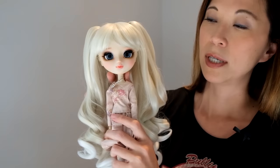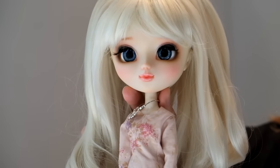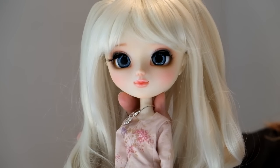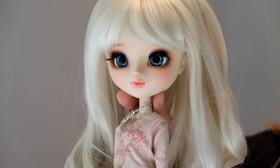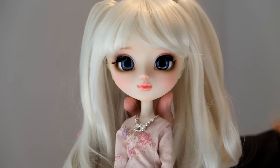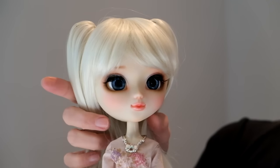So her iChips — I splurged here. I got Almond Doll iChips for her. They are probably the most pricey iChips I have seen, but they're just beautiful. They are a blue — I don't know what the official color is, but they're just so pretty. And I thought this was a special enough doll that it would be worth it.